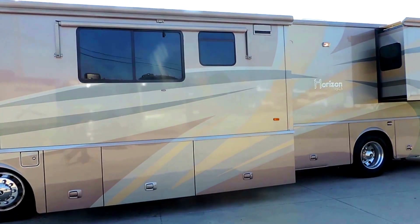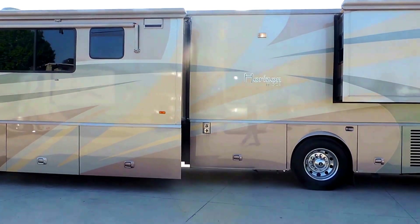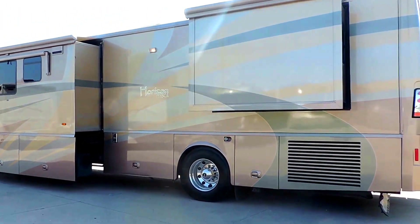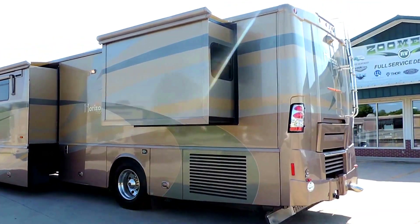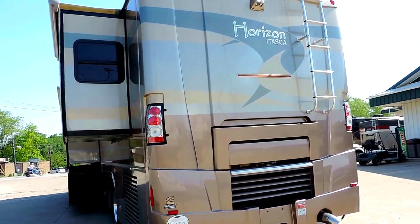Full basement storage. The basement doors come out with the slides, which is very nice. It's on a Freightliner chassis, and includes a tow package, rock skirt, and rear ladder.